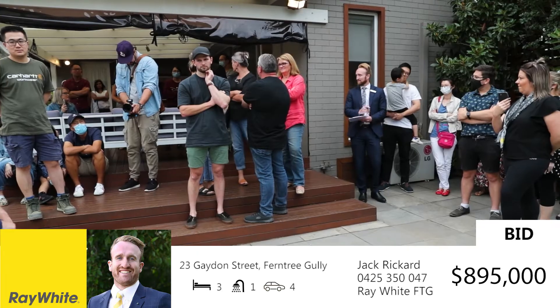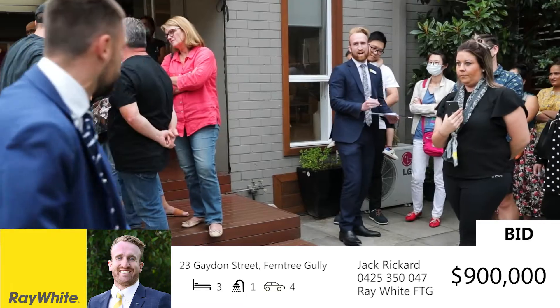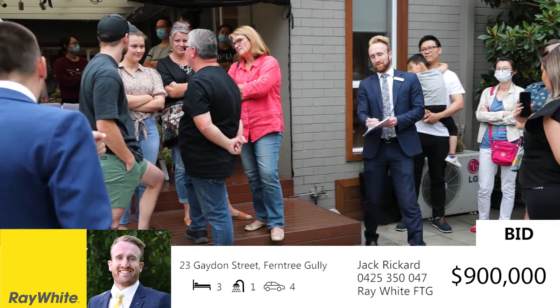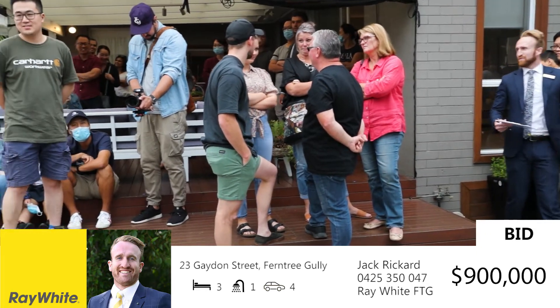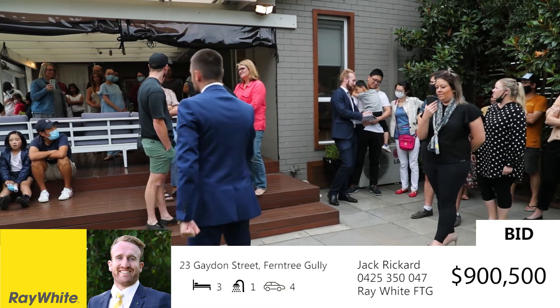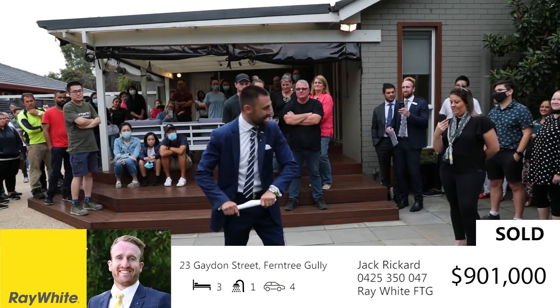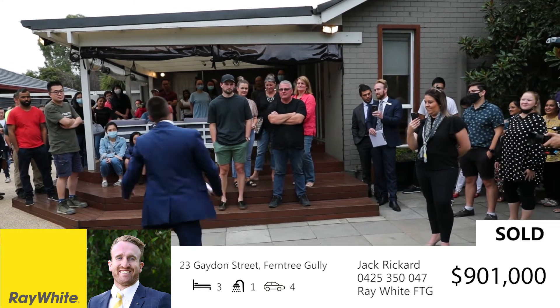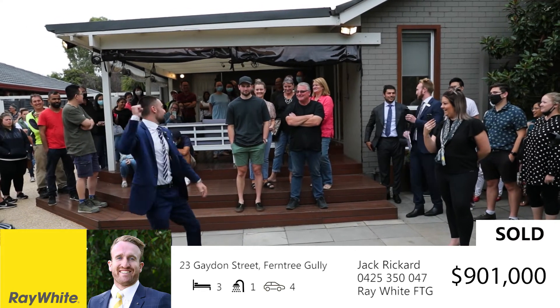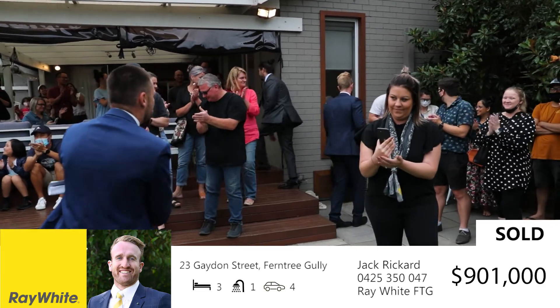Let's not muck about. $895,000 — good bid. At $895,000. $900,000. Bang, at $900,000. Just a little bit of cream on top there — $901,000. We're selling. We're selling. We're sold. Congratulations, well done, well done, well done.